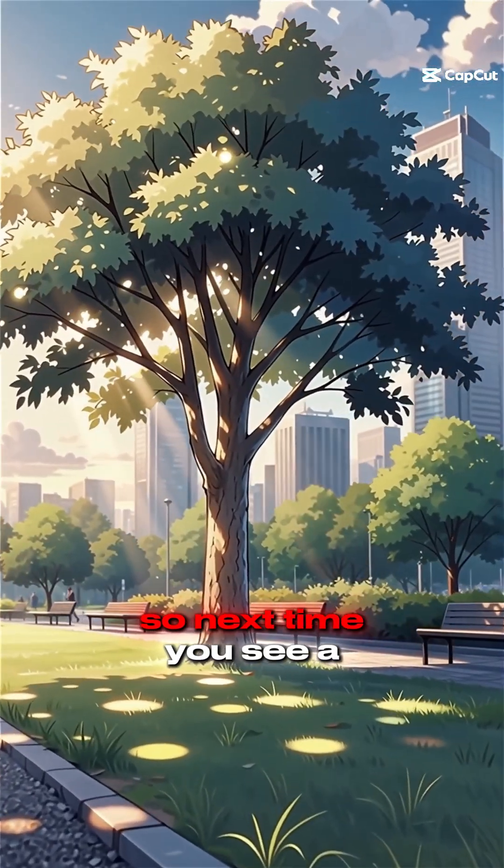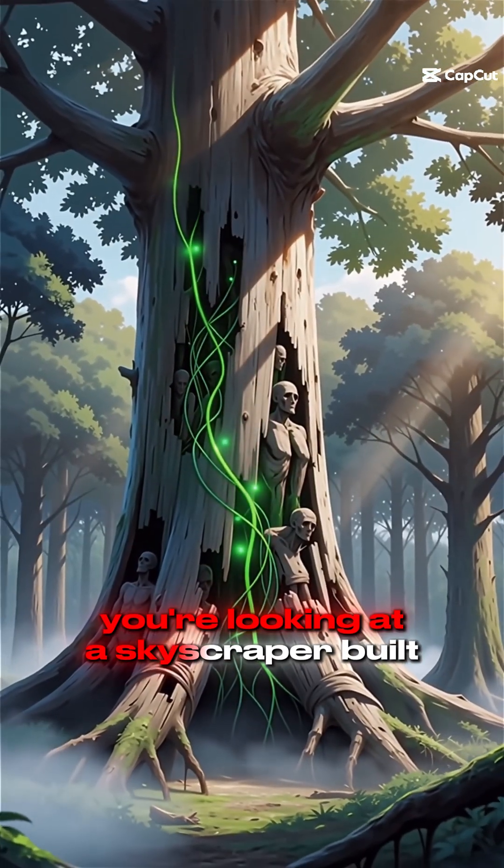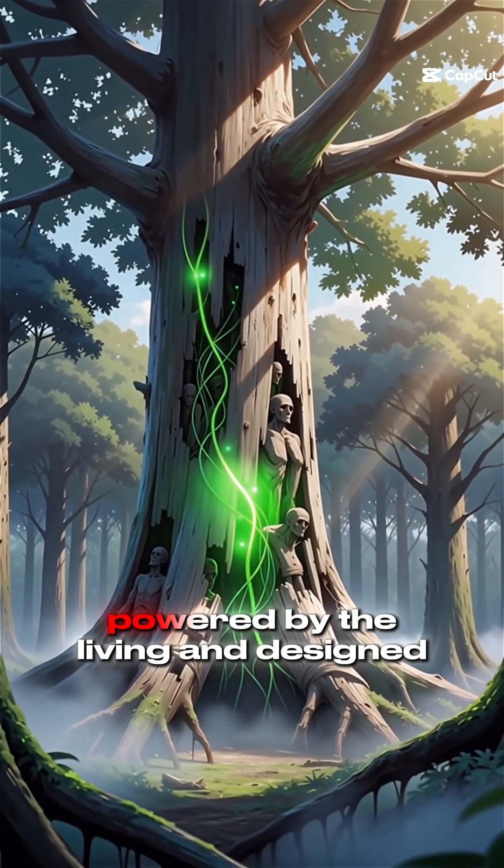So, next time you see a tree, remember: you're looking at a skyscraper built from the dead, powered by the living, and designed to live forever.